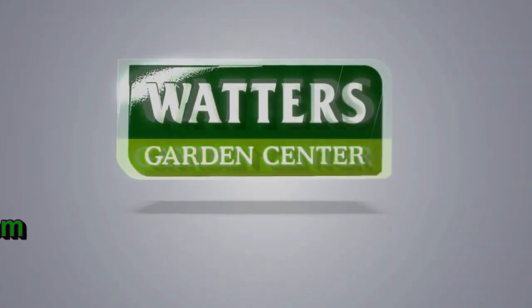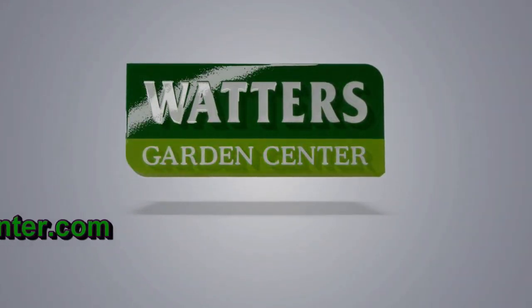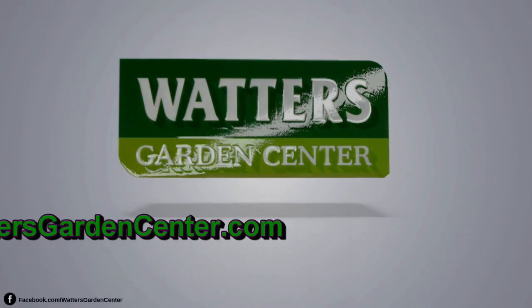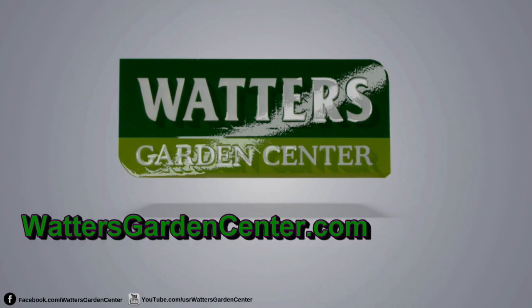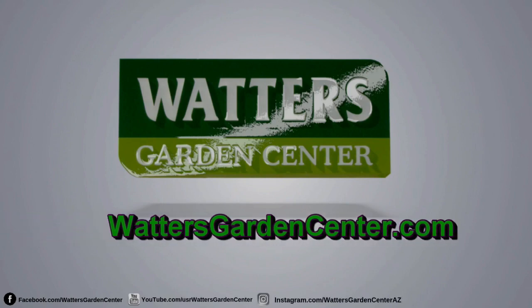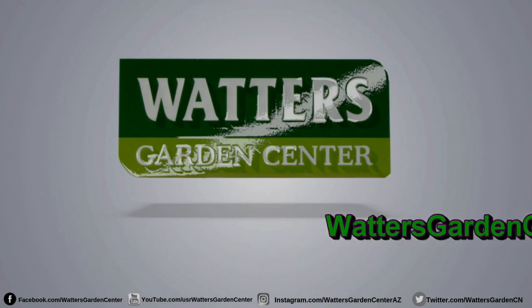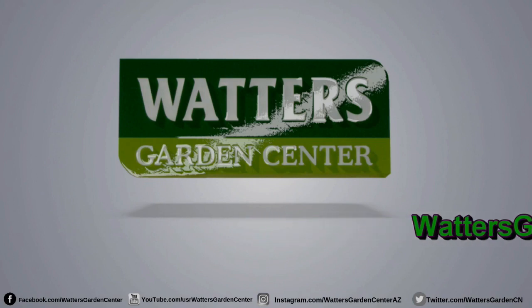If you want a more fruitful garden, increased success in landscape that just feels better, then tune in daily to the Top 10 Garden Podcast. Years of tips, tricks, and garden shortcuts are guaranteed to make your gardens nicer than ever. Listen to this podcast or read Ken's weekly garden column by visiting watersgardencenter.com — that's Waters with two T's, gardencenter.com. Thanks for tuning in.